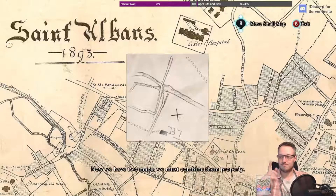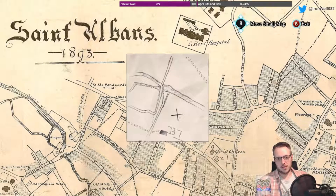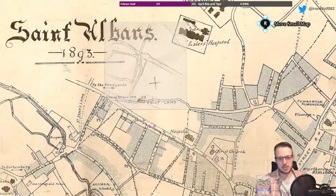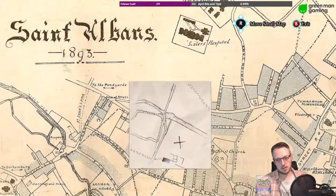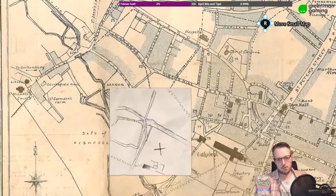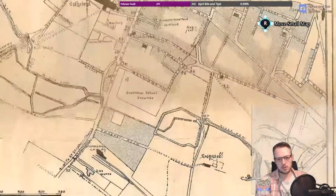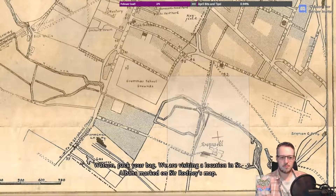The map of London. Now we have two maps — we must combine them properly. This was part of Bentcliffe's possessions as well, a map of a potential dig site. Kind of a weird dogleg in the road. That looks like a river running through it. Watson, pack your bag. We are visiting a location in St. Albans marked on Sir Rodney's map.